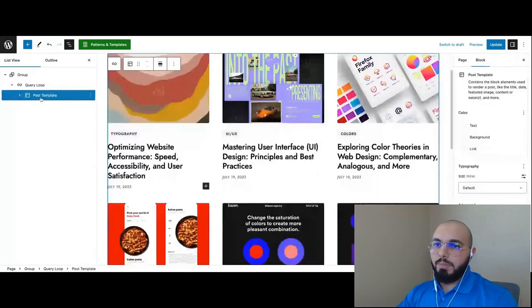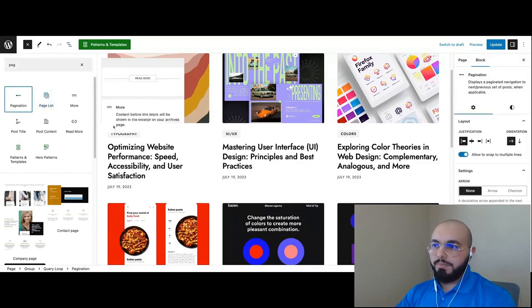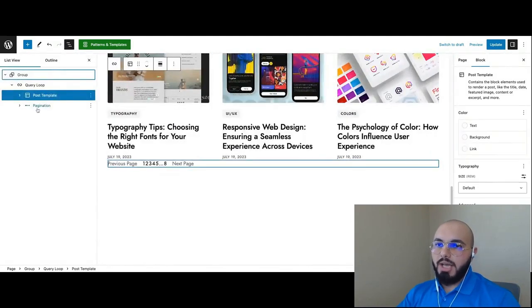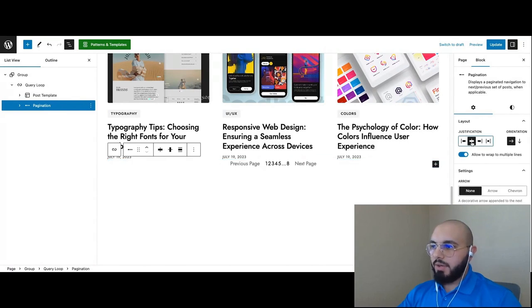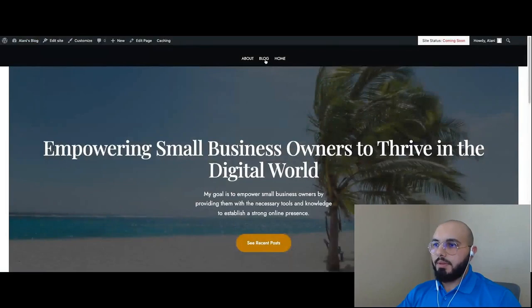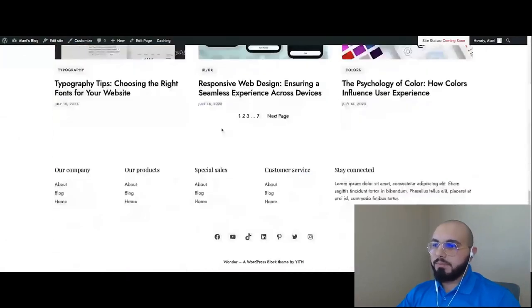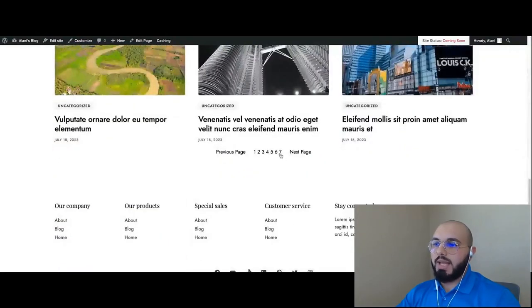The pagination block is added to the bottom of the post template. I'll click on the pagination in the document view and use the layout setting to justify it to the center, so now it's aligned to the center. Let's update the page and view it. Now we have a fully functioning blog page with my recent articles, and I can click Next Page to load the next page of posts — all the way through to the seventh page. Just like that, we're pretty much done with the blog page.